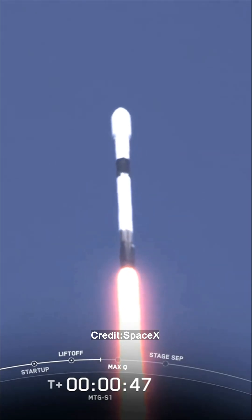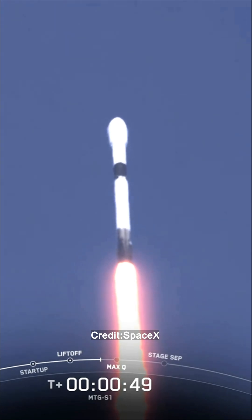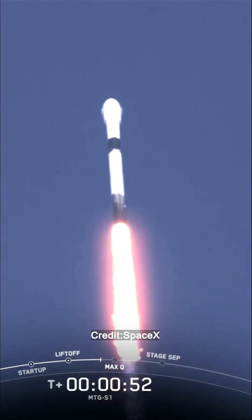Falcon 9, power and telemetry are nominal. Amazing call-out there. Everything is nominal. Great to hear.